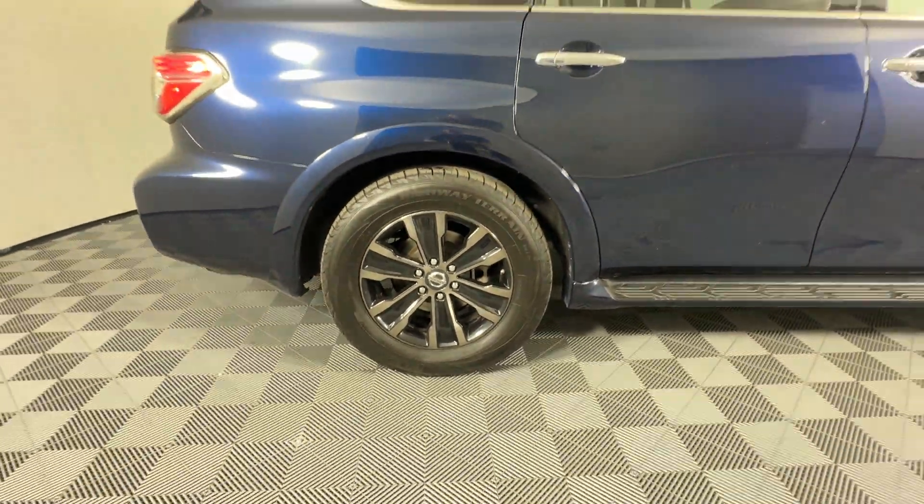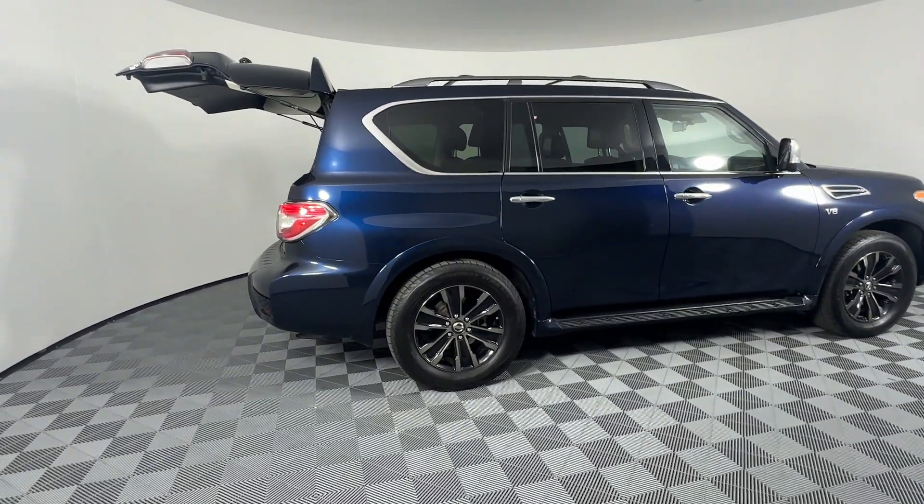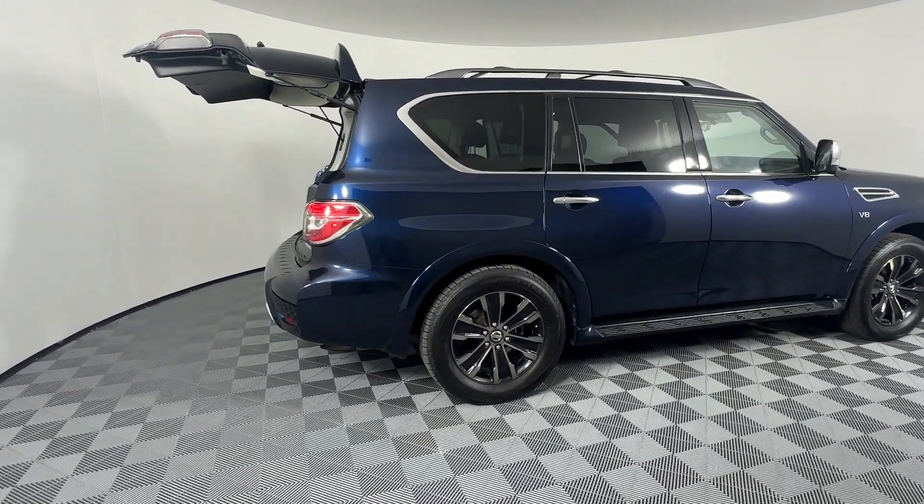Lane Keeping Assist. Side View Mirrors with Turn Signals. Entertainment System. Lane Departure Warning. Satellite Radio. Navigation.